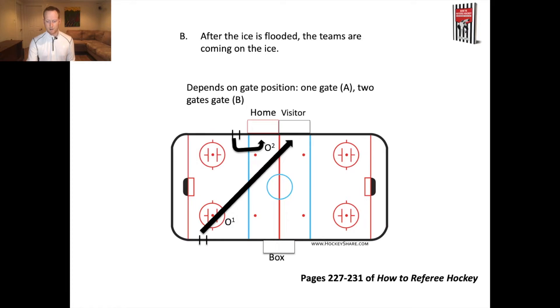Here's the second circumstance after the ice flood: teams come in through different gates. In this situation there's no hotspot at the far gate because only one team is using it — typically visitors come in from the far gate and the home team from the near gate. That means O1 and O2 can both move up toward the benches to manage the hotspot there before proceeding to the center ice faceoff. You're always asking yourself: where are players from opposite teams interacting, and that's where you want to be at any given point during a stoppage.